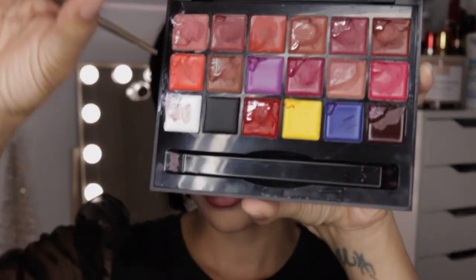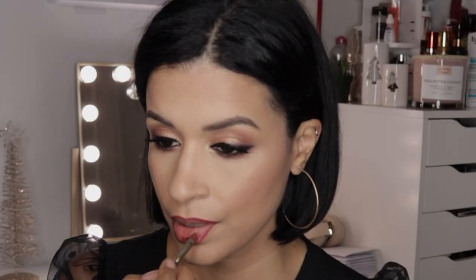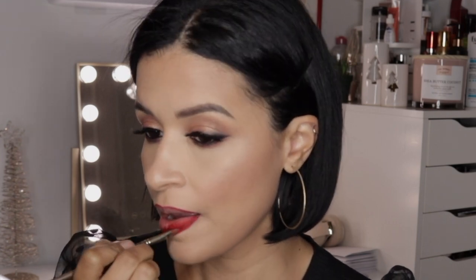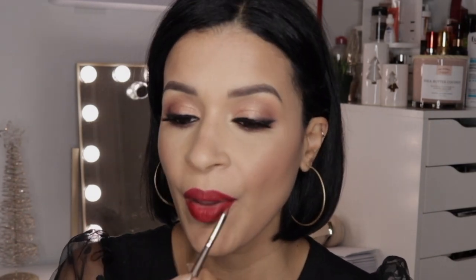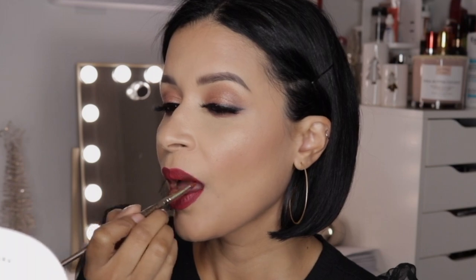A little highlighter all over my face and now for the bold red lip. I'm taking this lip liner from Kevin Aucoin in the shade Cerise and lining my lips. Then I'm taking the true red lipstick shade from the Anastasia Beverly Hills lip palette and applying that on my lips. Finally I'm taking a little of the black lipstick shade from the same palette just to deepen it a little more — and this was the perfect deep red. This is the finished look!